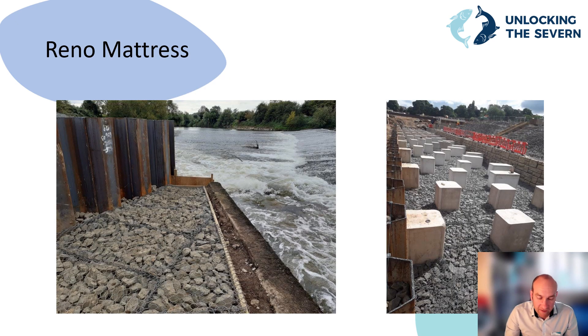The fish pass has a Reno mattress base. These are rocks encased in a wire metal frame that allows water to flow and pass through without being washed away over time. The gaps in between will fill with silt, stones, and vegetation over time, improving the wildlife habitat.